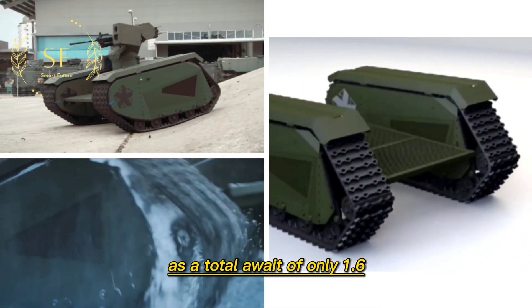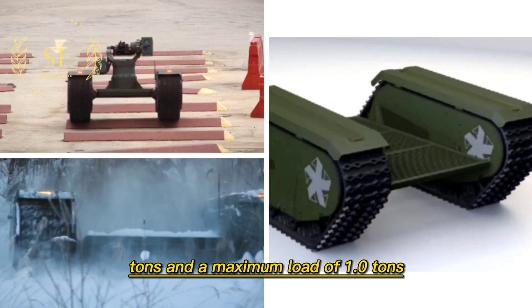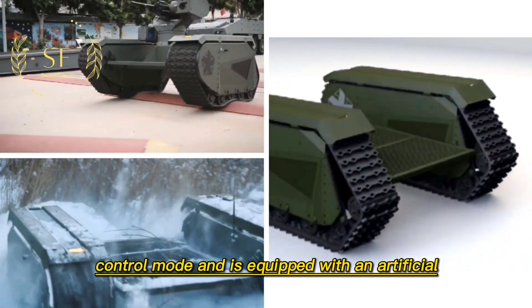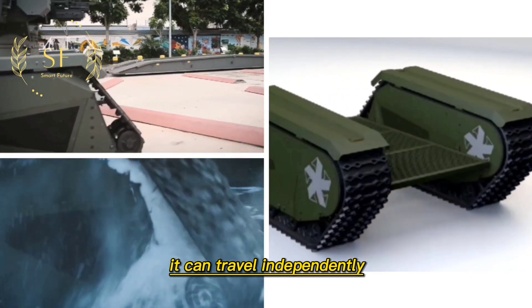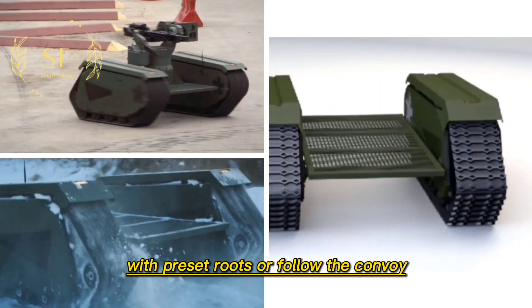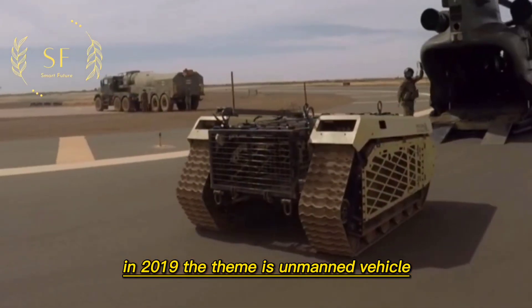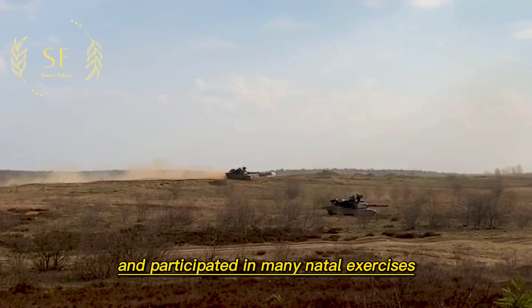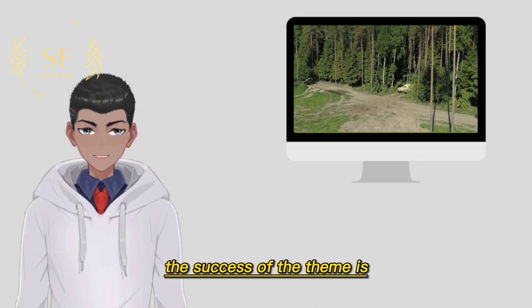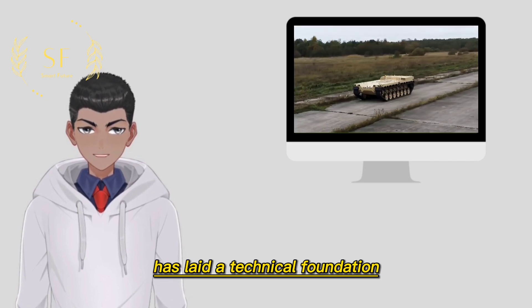The THeMIS unmanned vehicle has a total weight of only 1.6 tons and a maximum load of 1.2 tons. The vehicle operates in remote control mode and is equipped with an artificial intelligence operating system, capable of traveling independently with preset routes or following a convoy. In 2019, the THeMIS unmanned vehicle followed the French army to Mali for peacekeeping and participated in many NATO exercises. The success of the THeMIS laid a technical foundation for Milrem Robotics' development of unmanned combat vehicles.